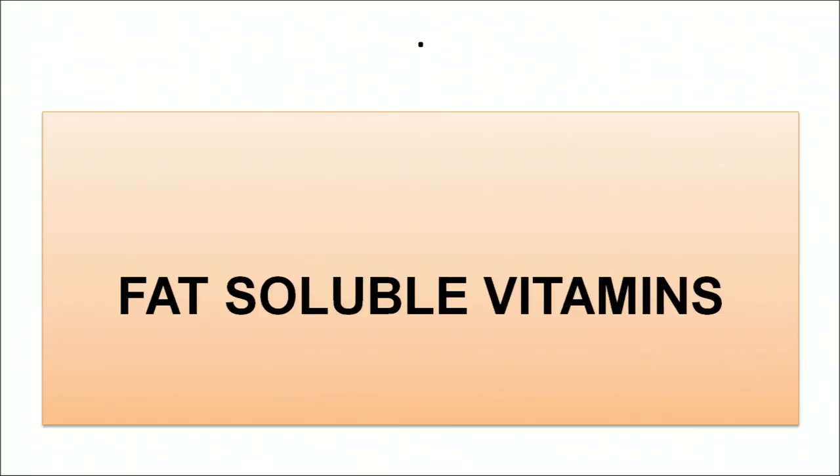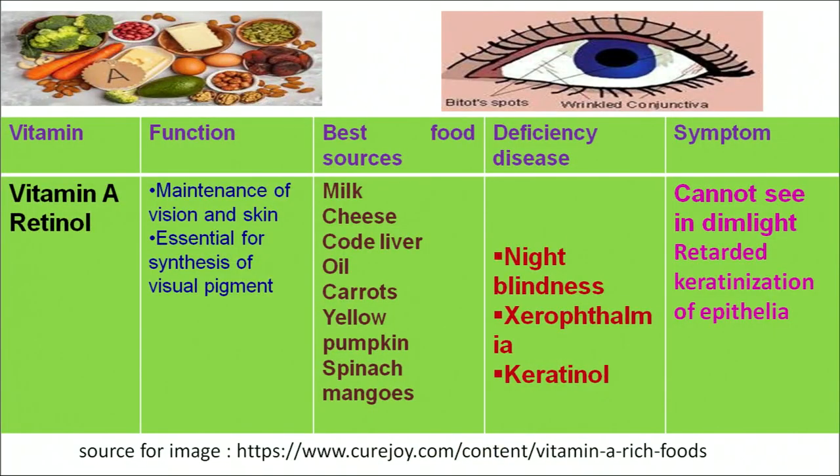Till here we have covered all the water-soluble vitamins: vitamin B1, B2, B3, B12 and vitamin C. Now let us start with the fat-soluble vitamins. The first fat-soluble vitamin is vitamin A, chemically known as retinol. Retinol plays an important role in keeping our vision and skin healthy; its basic purpose is for the synthesis of visual pigments. We can get vitamin A from milk, cheese, cod liver oil and butter.